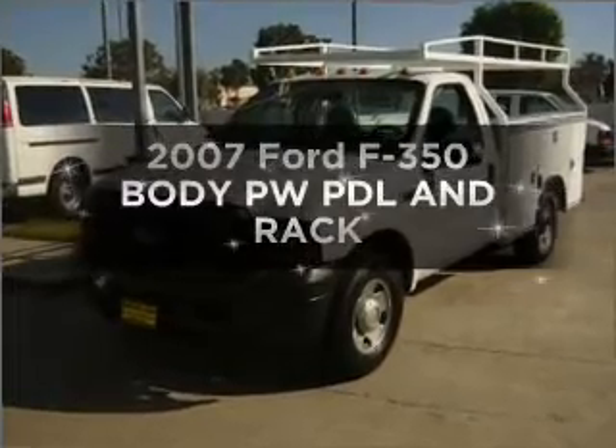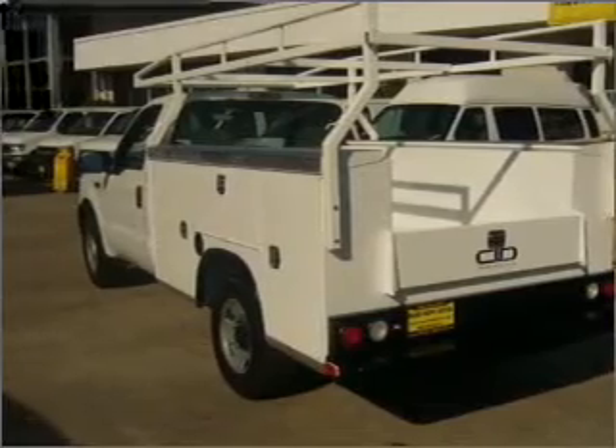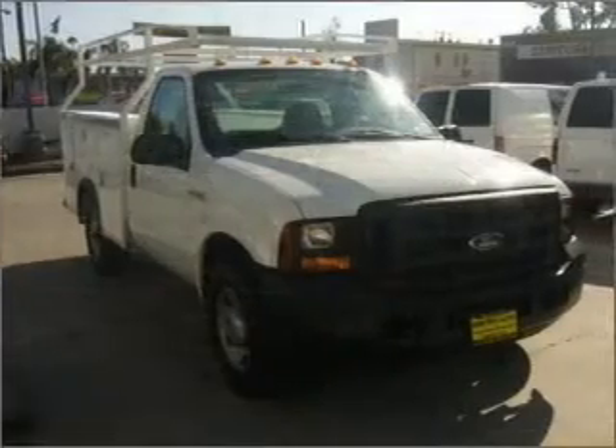Introducing the 2007 Ford F-350 — everything you need under one roof with this great vehicle. With a powerful 8-cylinder engine that responds smoothly to its automatic transmission, the anti-lock braking system will help deliver you safely to your destination.